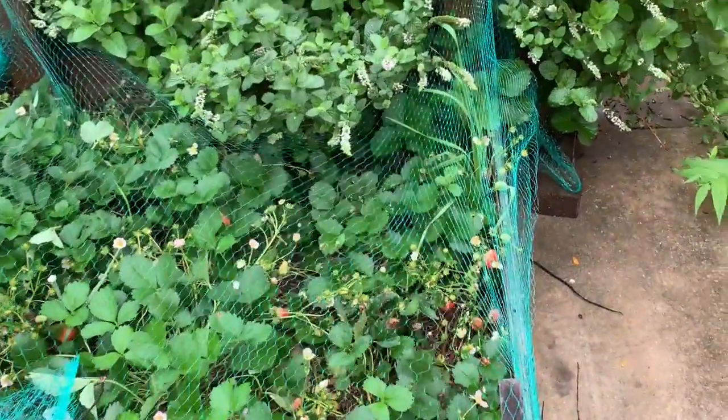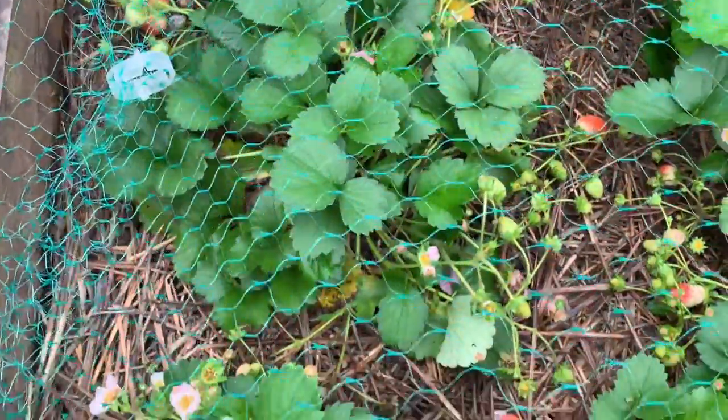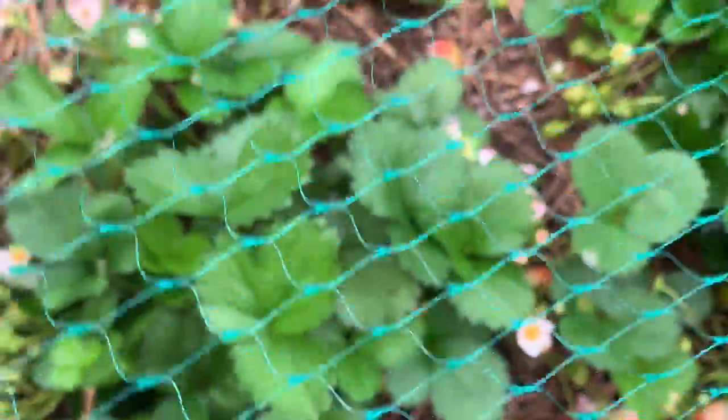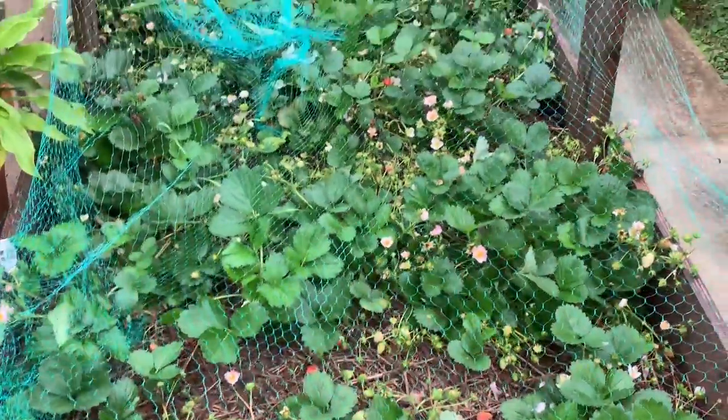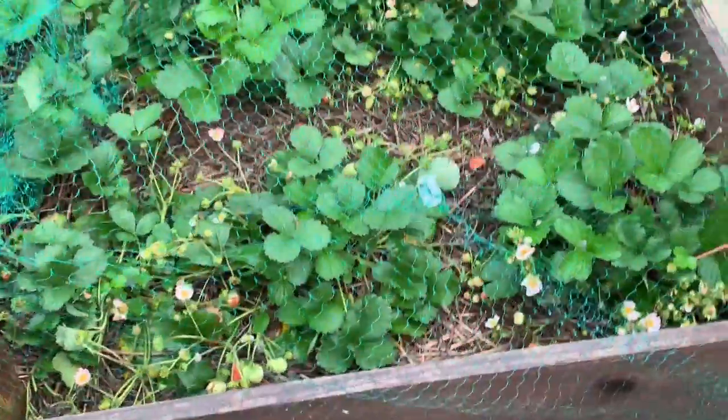Bed number eleven is the strawberry bed. I built this bed last year but planted all new strawberry starter plants this year and I've been able to harvest strawberries from it. I'm looking forward to seeing what it produces next year — hopefully larger strawberries. All of these flowers you see will ultimately turn into a strawberry if there's enough time and the weather allows it. Strawberries are perennial so they will return next year. All in all, I'm pleased with this bed. That is bed number eleven.